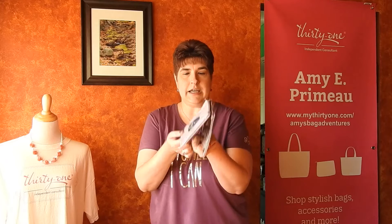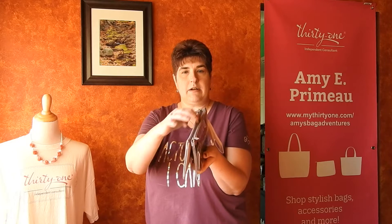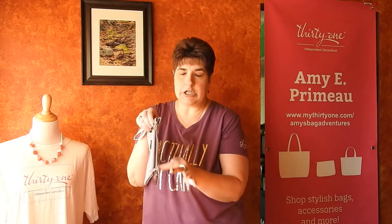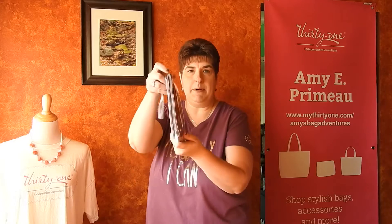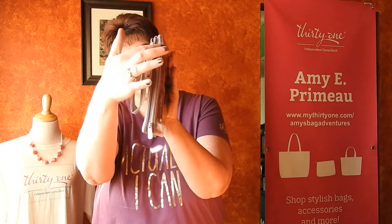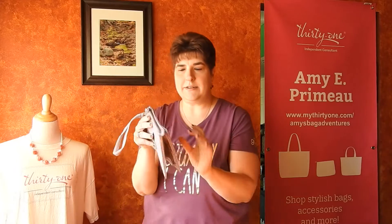So, the Double Take. There are actually two pouches, and they are stitched together in the middle. You have this great wristlet strap, so you could carry it like this. Any personalization you do, as you can see, is going to go right here on the front. Each pouch zips, and they actually zip in opposite directions of each other — that's a really nice little feature.